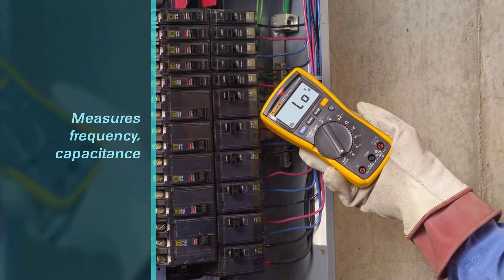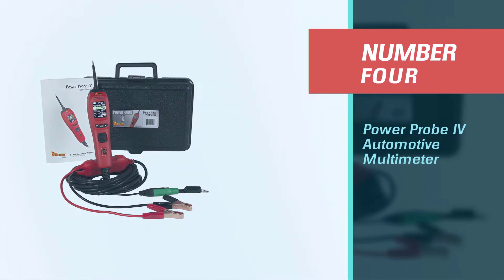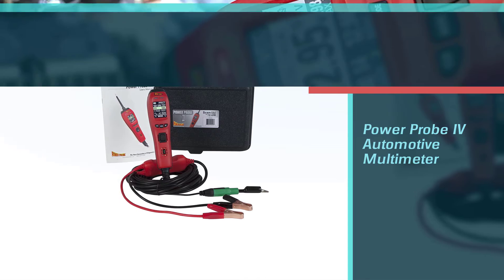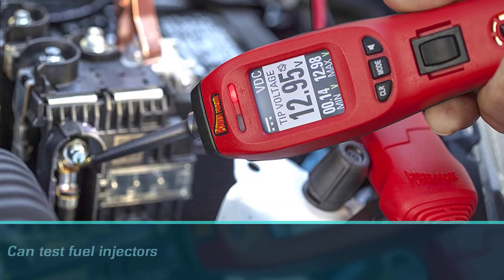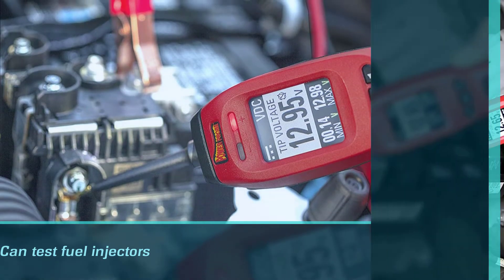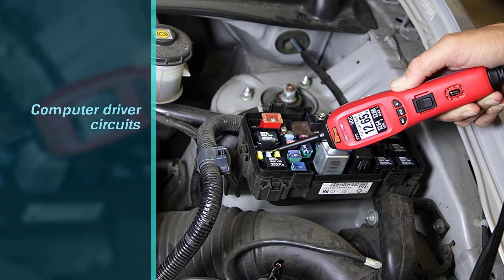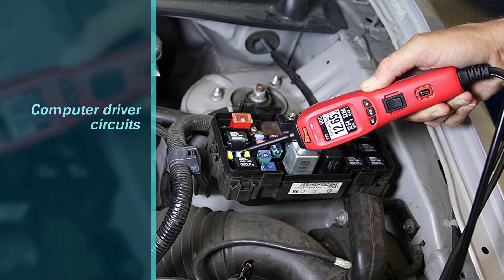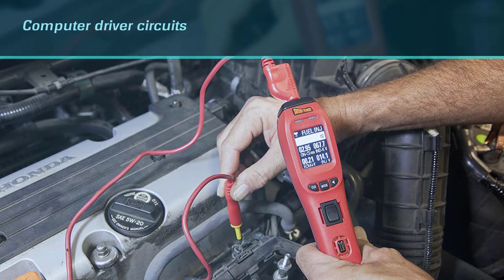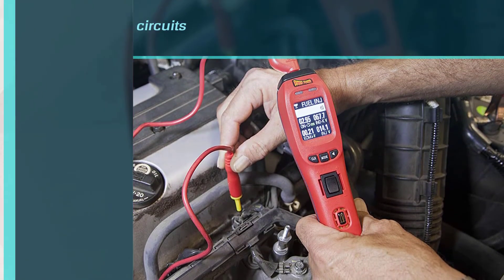Number four: Power Probe IV Automotive Multimeter. There are lots of great features on the Power Probe IV. This unit can test fuel injectors, computer driver circuits, and other functional components. The meter can supply its own power and ground, saving you the trouble of needlessly replacing various components. It has both a digital volt and ohmmeter.